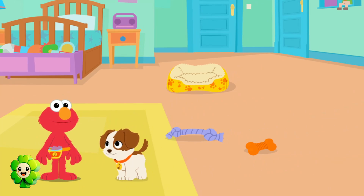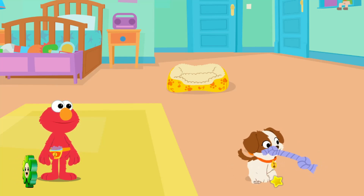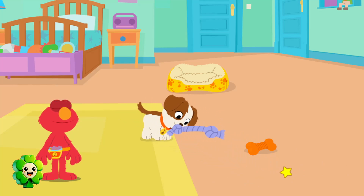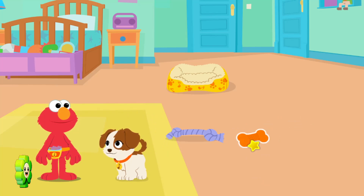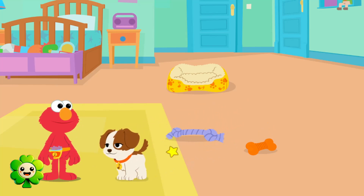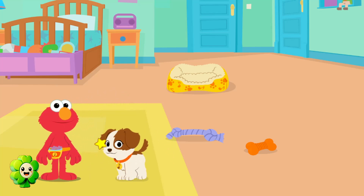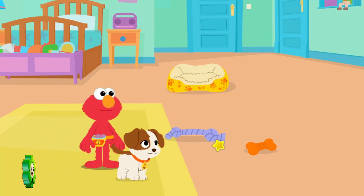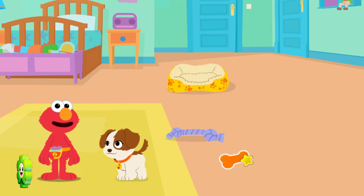Click around to play with Tango! Tango loves to play tug! Tango loves getting taps! Don't you, Tango?